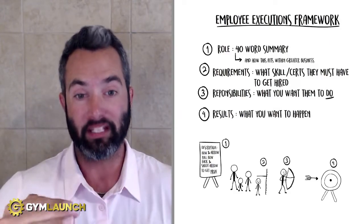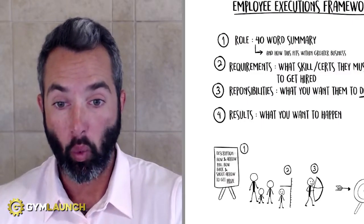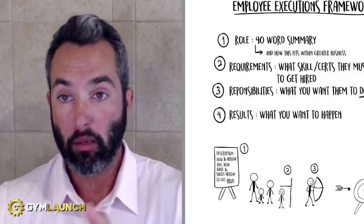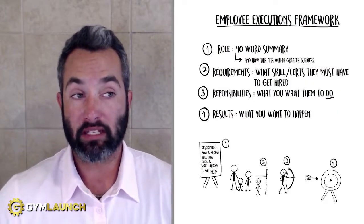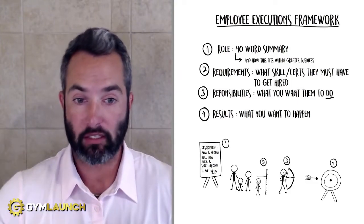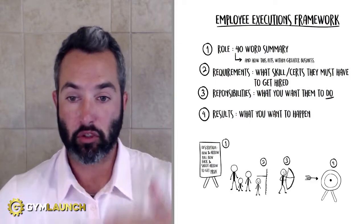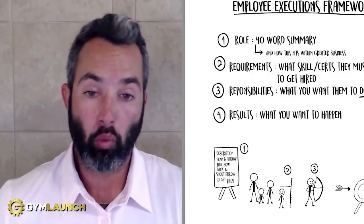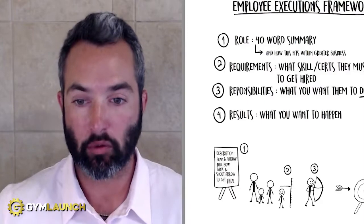Number three, this is where you need to really get detailed — this is the responsibilities. You need to let them know in this section what they will actually be doing in the job: what tasks they will be responsible for performing on a daily basis, a weekly basis, monthly, quarterly. Get as detailed as possible. This typically will be anywhere between a full page to a page and a half, depending on the role. For trainers or salespeople it might be a little less, but as you get into bigger roles that work across departments, that's going to increase.